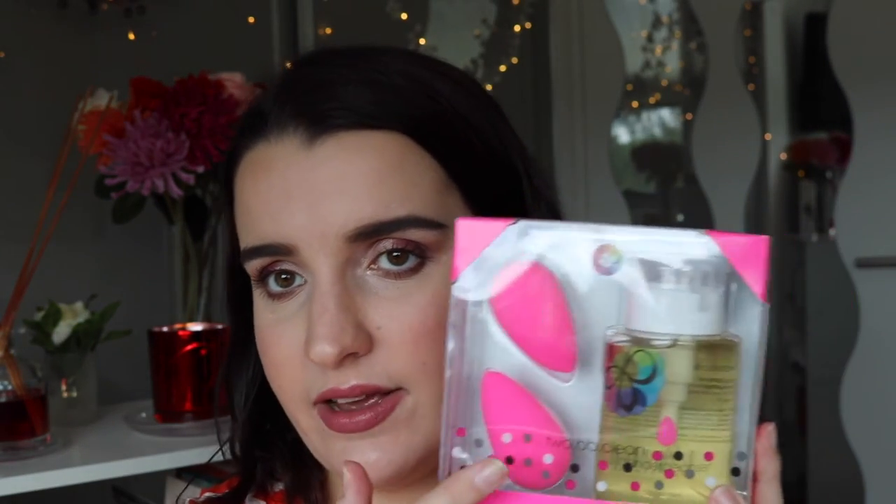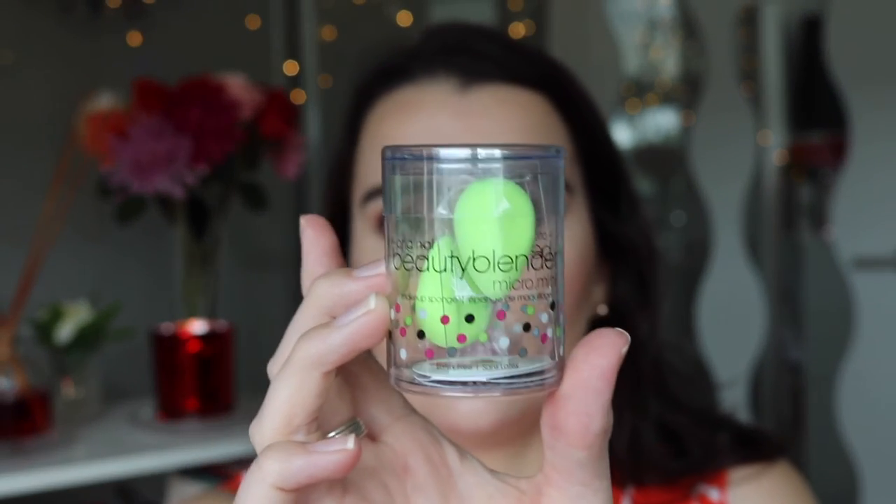Now my Sephora haul. First I got the Beauty Blender kit — two original Beauty Blenders plus a blender cleanser, all for $63. Since two blenders alone are $30 each, the cleanser was basically $3. I also got the original Beauty Blender Micro Minis — I've been wanting to try these forever since they came out and they're around $27.